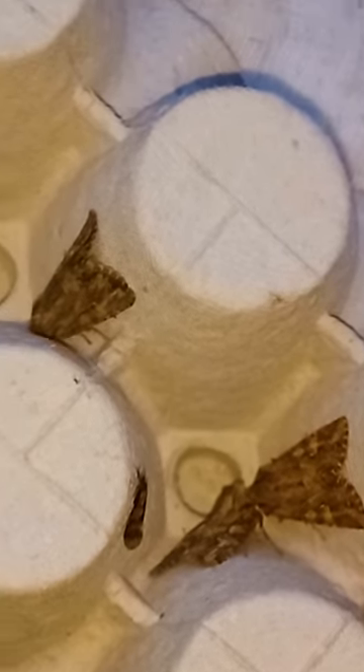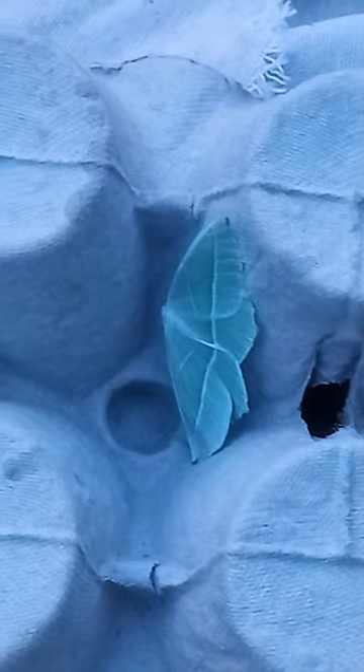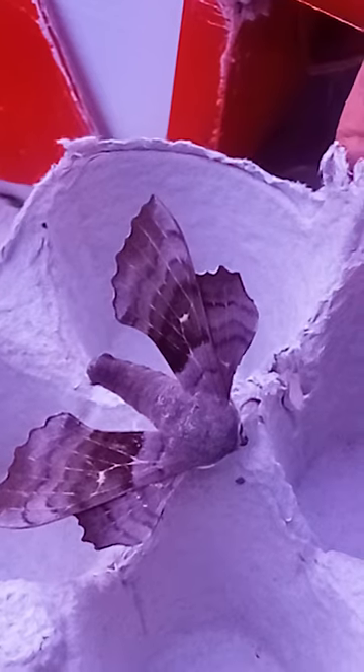Here we have a tray with quite a few nutmeg moths. These are fairly drab and live up to the sort of moth stereotype, but nonetheless they make up an important food source and they're very interesting. This one is a light emerald — a bright green moth — and some moths are really spectacular.